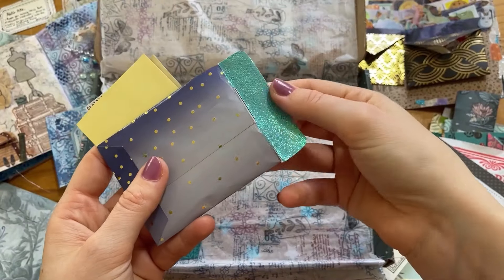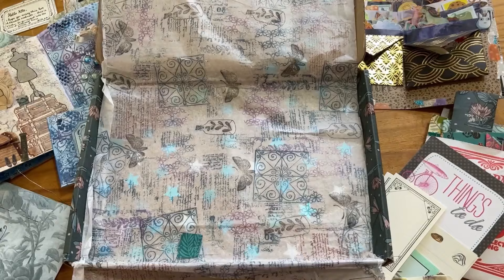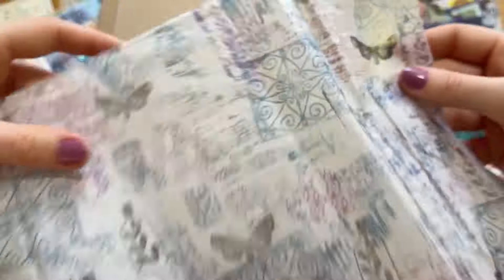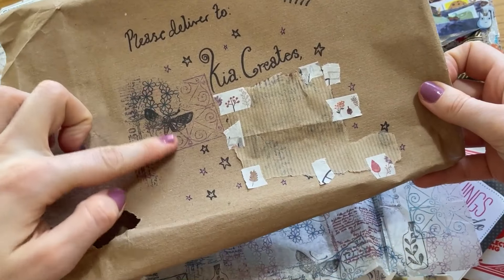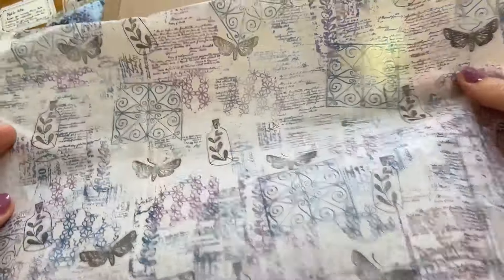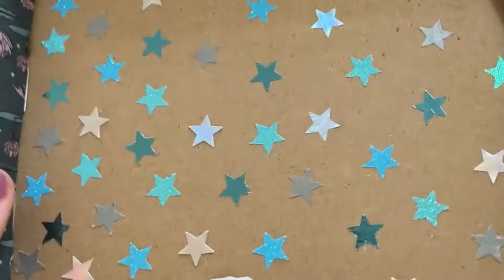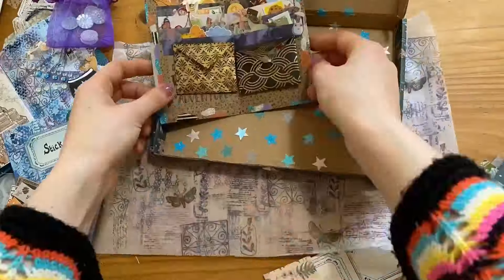I can't finish this unboxing without mentioning how nice the tissue paper inside is. I didn't realise at first, but it's all hand-stamped with the same stamps used on the front of the journal — it's just so cute, so I'll also be using this. And the box itself is cute too — there are even stickers of stars on the box. It just can't get any more magical than this.